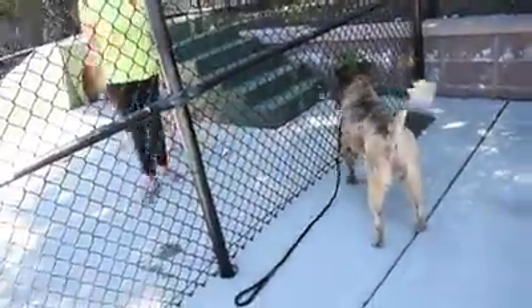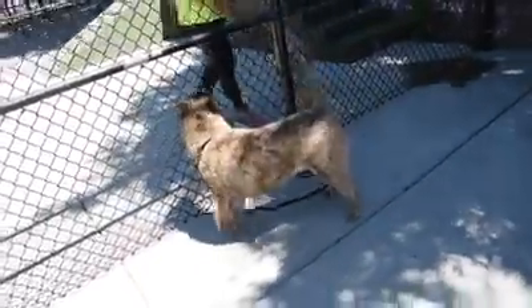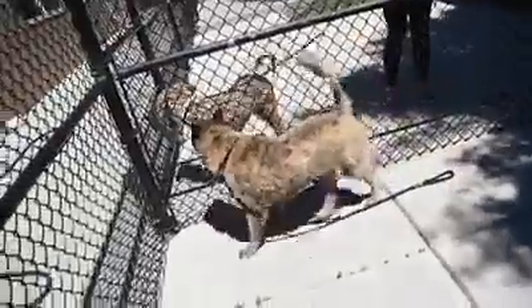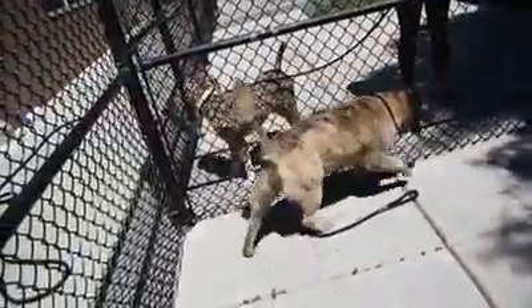This is just a dog-to-dog interaction. This shows how these two dogs get along with each other out here. As you can see, they have not had any problems whatsoever. If you are interested in adopting or fostering, I would bring your dogs up to the shelter to meet them before you took them home.